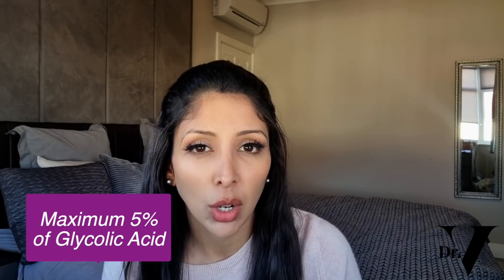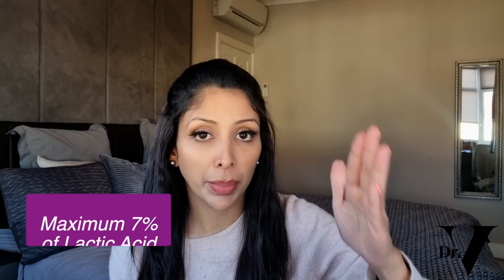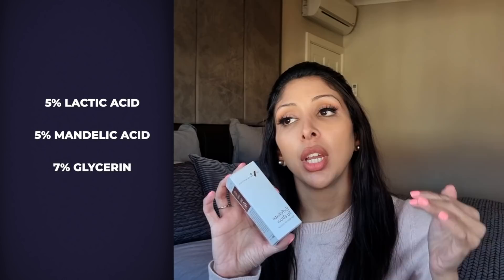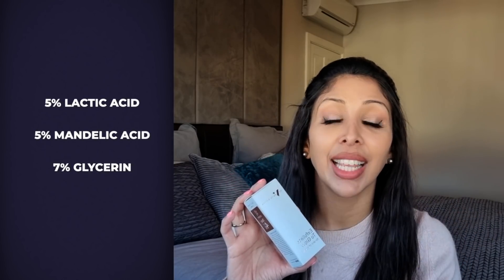Now let's talk about correct percentages of AHAs for skin of colour — they are all different. Glycolic acid has the smallest molecule and can be the most irritating for skin of colour. It can penetrate the skin quite quickly and if you use a percentage that's too high, it can lead to hot spots — burns in specific areas. So I always say maximum 5% of glycolic acid for skin of colour. For lactic acid, I love it because it's hydrating, but again I would keep it a maximum 7%. With mandelic acid for sensitive skin, it's brilliant and I would opt for maximum 10%. When I formulated Exfoliate to Glow, I used 5% lactic acid, 5% mandelic acid, plus 7% glycerin, which is a water magnet.